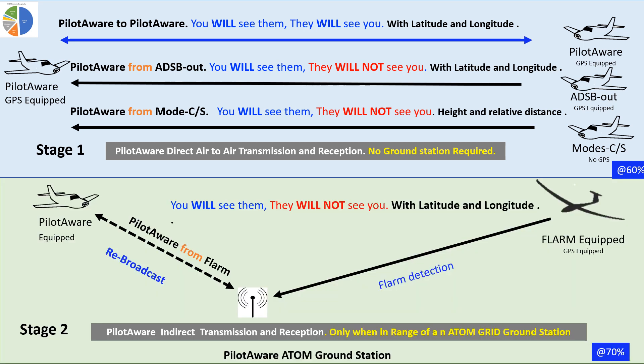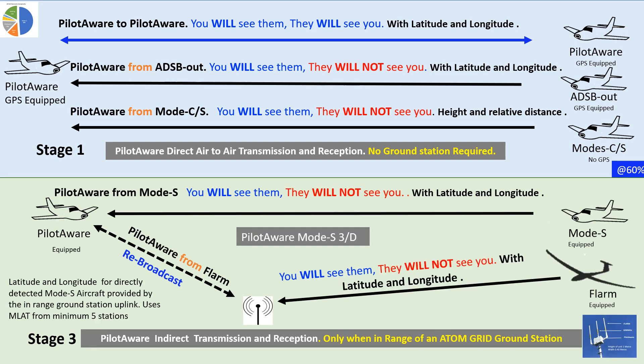60% wasn't enough for PilotAware supporters. Following a tragic mid-air collision between a glider and a light aircraft, they wanted to see FLARM-equipped aircraft as well. So to do this, PilotAware uses a network of ground stations to detect glider locations transmitted on one frequency and rebroadcast their position to PilotAware users on the other. Now all PilotAware-equipped aircraft can detect all FLARM-equipped aircraft when they're in range of one or more PilotAware Atom Grid ground stations. This has been very successful. So with the help of the Atom Grid infrastructure, PilotAware can detect 85% of all aircraft transmitting an EC signal.